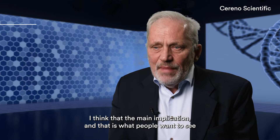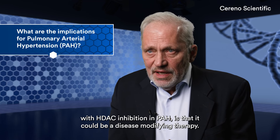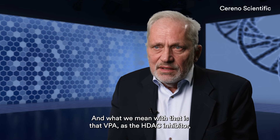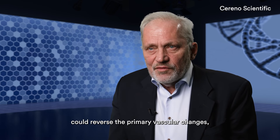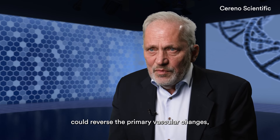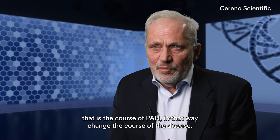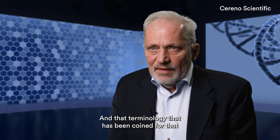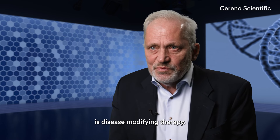I think the main implication — and that is what people want to see with HDEC inhibition in PAH — is that it could be a disease-modifying therapy. And what we mean with that is that VPA, as the HDEC inhibitor, could reverse the primary vascular changes that are the cause of PAH. In that way, change the cause of the disease. And that terminology that has been coined for that is disease-modifying therapy.